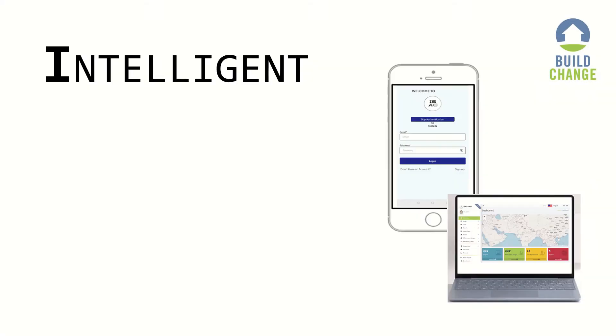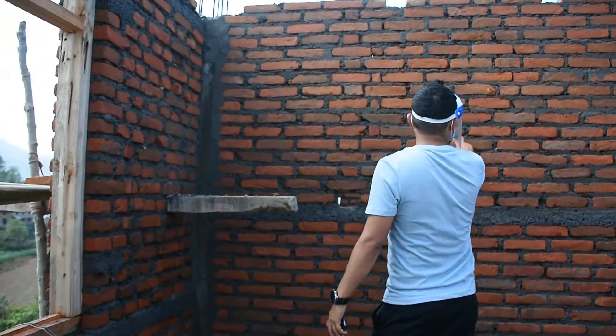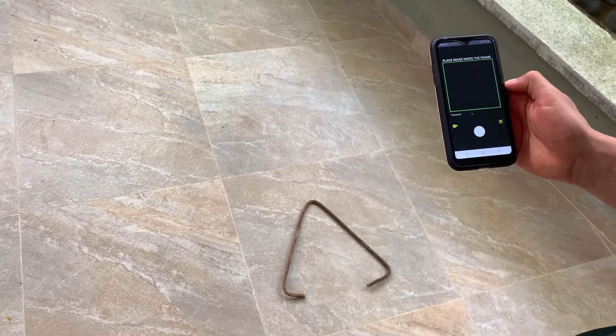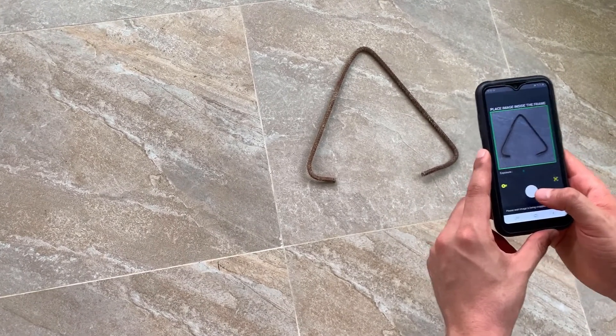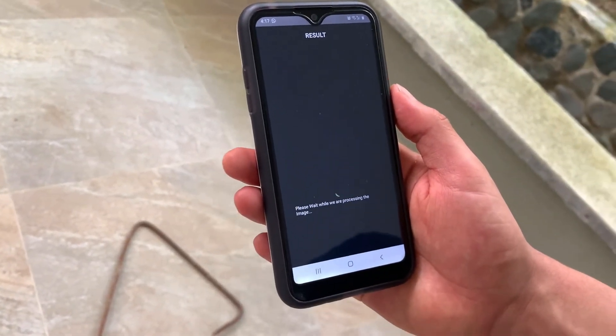ISAC-SIMO stands for Intelligent Supervision Assistant for Construction. The purpose of this tool is to make the building process safer by bridging the gap in technical support to homeowners and builders to ensure houses are built up to standard. We have deployed several quality assurance checks using IBM Watson services and image processing that can classify images of construction elements submitted in an app as compliant or non-compliant, or go or no-go.